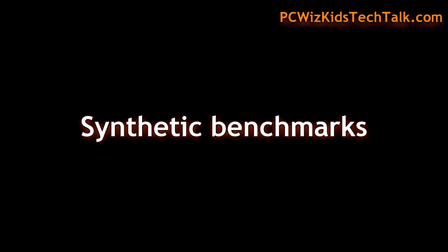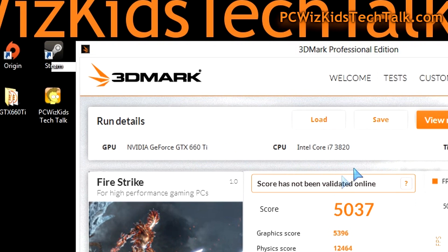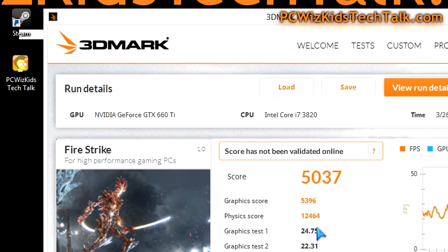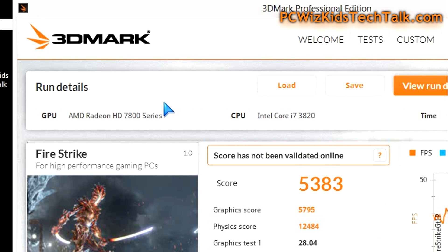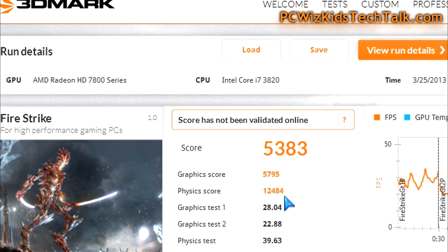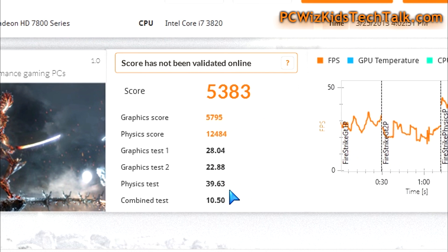Let's look at some benchmarks starting with 3DMark, the latest version. The NVIDIA card got 5,037 on the Fire Strike High Performance PC benchmark, which is very good — and very close to the 7870, but not close enough. The 7870 got a little bit higher scores, coming in at 5,383 overall.